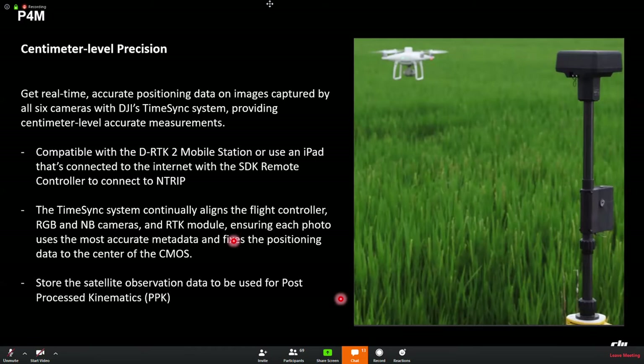Because the RTK module is integrated on this aircraft, we can achieve centimeter-level precision, just like Phantom 4 RTK. You can use it to collect real-time accurate precision data on images, and after mapping we can also obtain centimeter-level accurate measurements. This includes compatibility with the RTK 2.0 mobile station, time-sync system, and storing satellite observation data for post-processed kinematic (PPK).